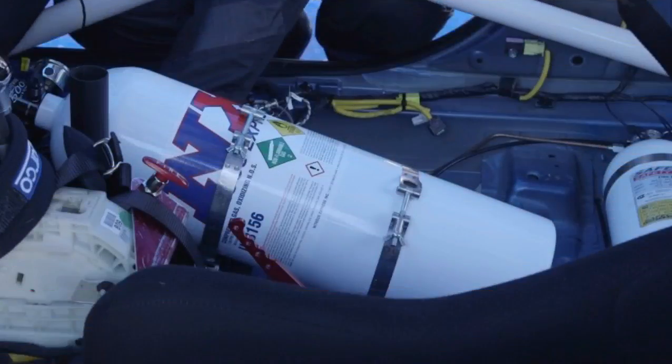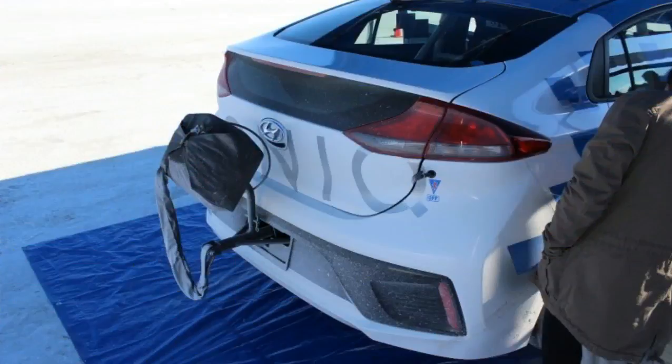Finally, while style points aren't part of the FIA record, the IONIQ was equipped with a racing parachute, which looks impressive on video — especially when you remember this car will be a fuel-miser for the masses when it goes on sale later this year.